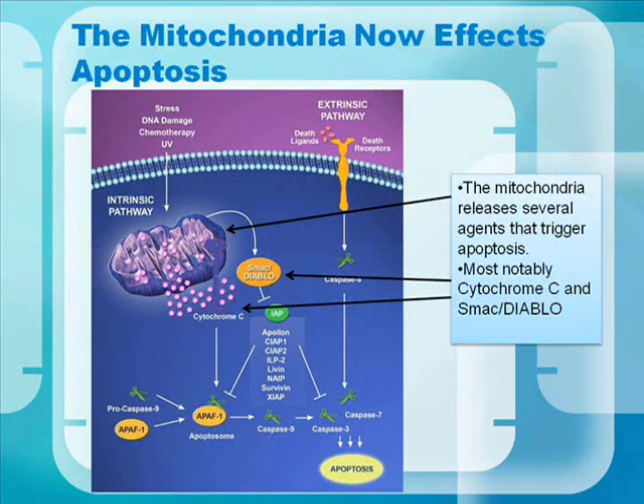Here we have a diagram of the mitochondria releasing several agents that contribute to apoptosis.